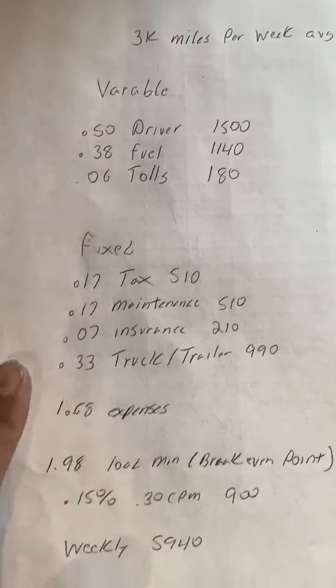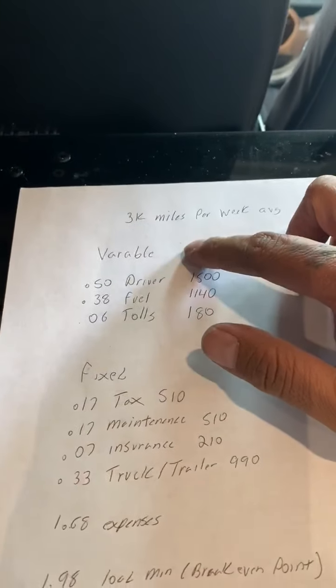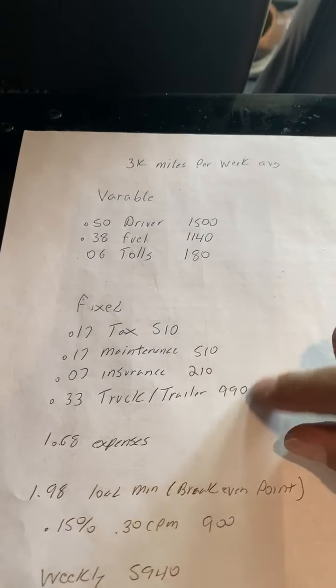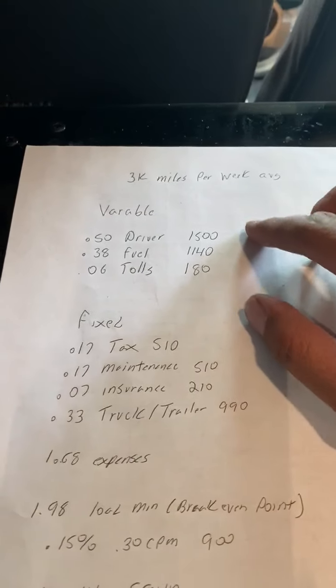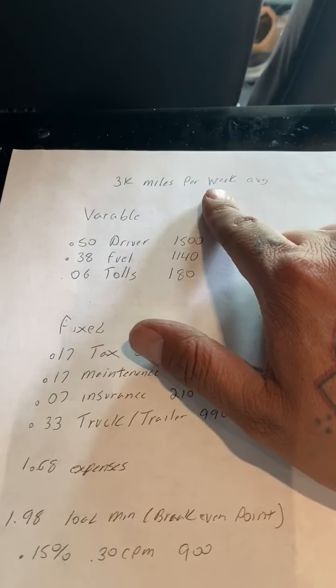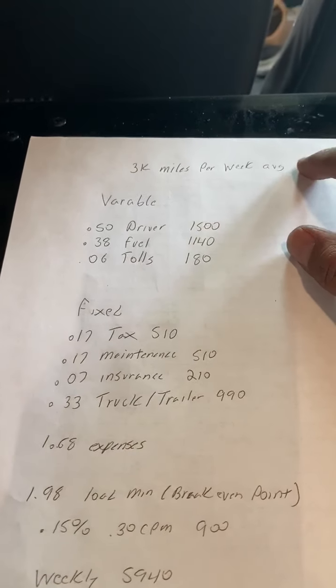So I'm going to break down my costs of what it costs me to run my truck and then show you guys how you can calculate this stuff yourself. First I got it broke down into two different areas: variable costs and fixed costs. Variable costs is stuff that changes, and fixed costs are stuff that is going to be your standard. The variable costs are based on 3,000 miles, which is what I average per week. I took the last 10 weeks and averaged them out.